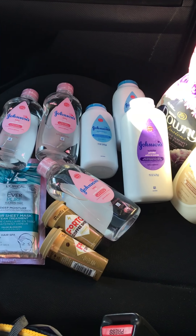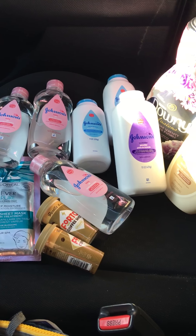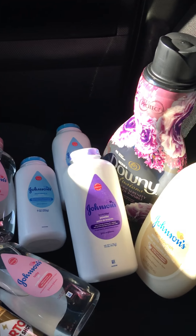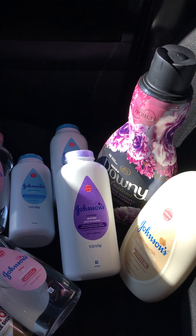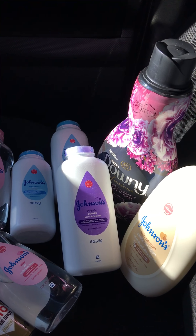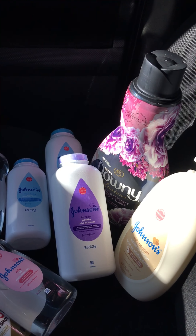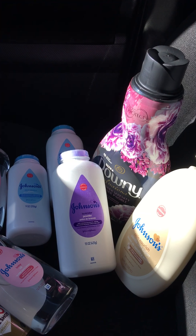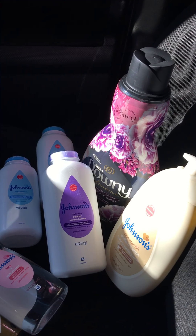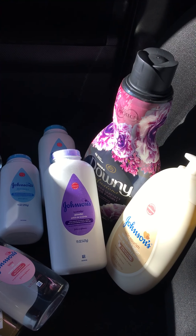Everybody, especially if you have children and you already pay regular price for these items, you can score them for free. The Downy I picked up absolutely free — there's a $1 manufacturer coupon from the P&G insert from December. It is $3.97, and there's a $1 back on the app. On my account it gave me $1 back, but on my husband's account it gave him $2 back, making the final price only $0.97.